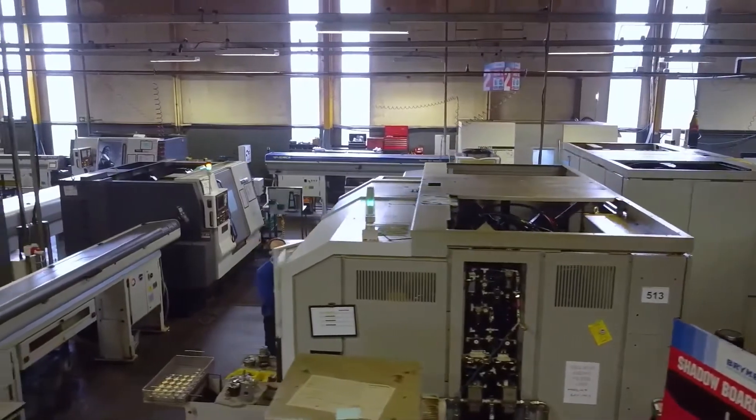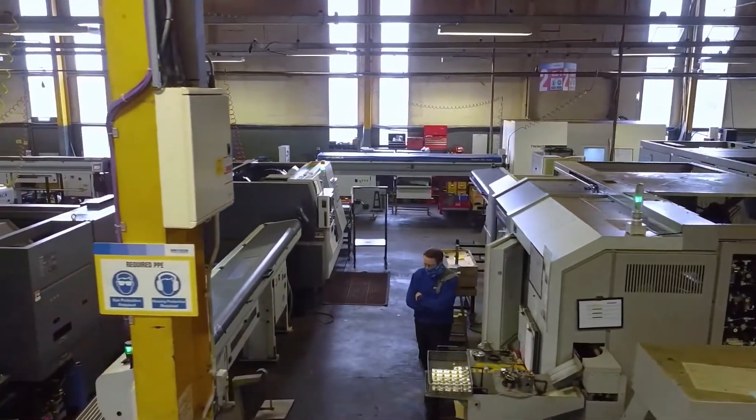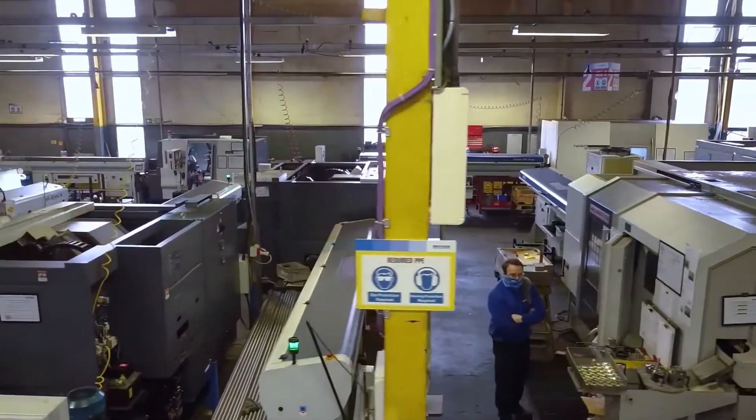Great success story and a great example of investment to keep ahead. How many machines have you got now? We've got about 53 now. 53 — wow, impressive stuff.